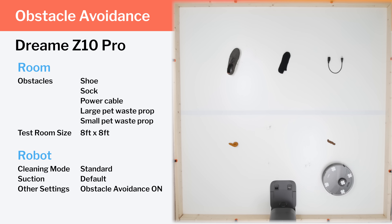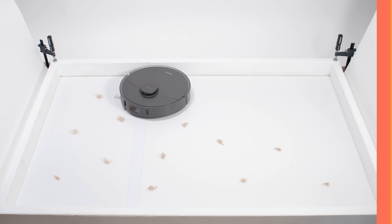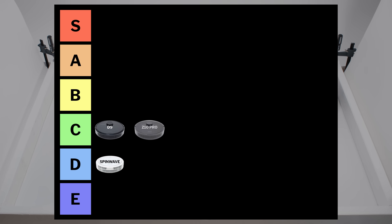The Dreame Z10 Pro is cheap for a robot vacuum that self-empties and offers small obstacle detection and avoidance. However, it performed quite poorly in our small obstacle detection and avoidance testing. Like the D9 Pro, it also struggled a bit in our short hair pickup test, and it was a below average performer in our mopping test. It's also a C tier robot.